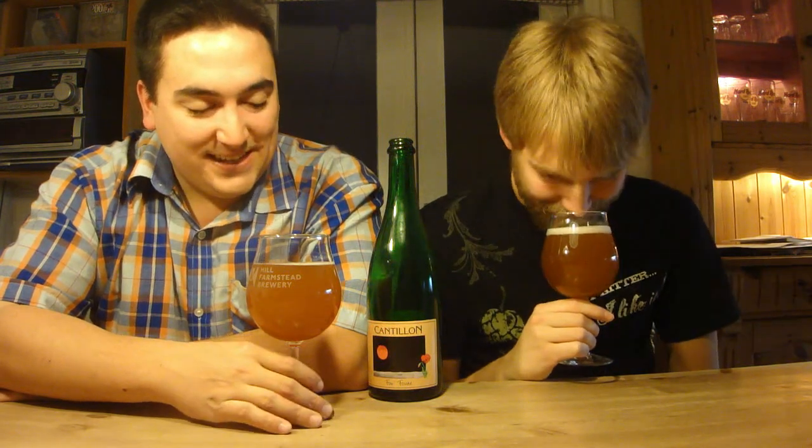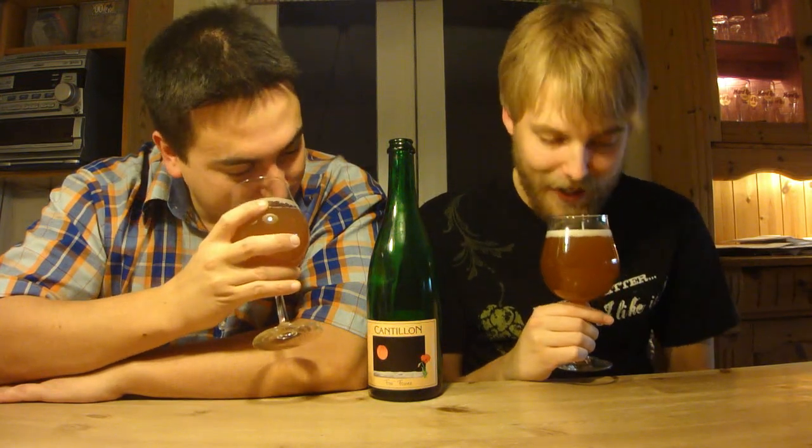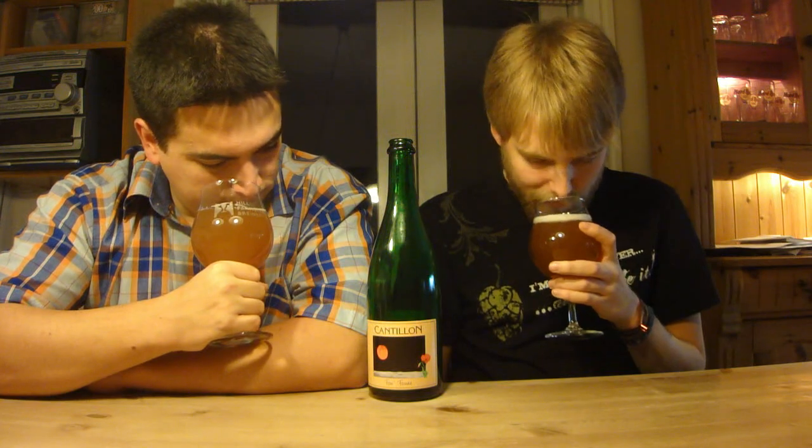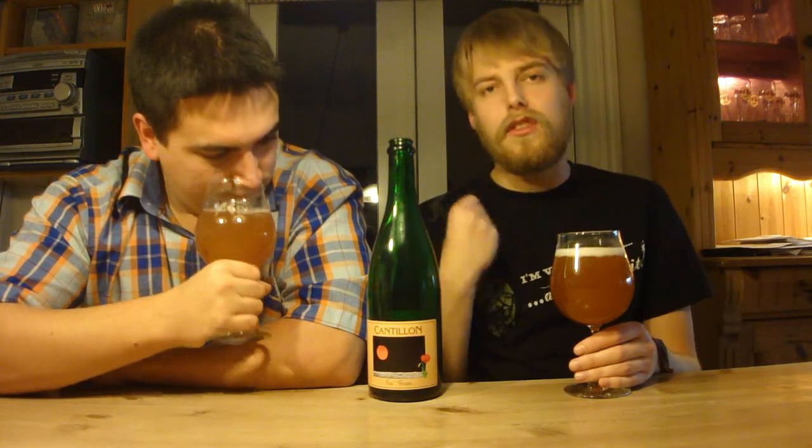Oh my god, my mouth is just watering. I don't think we've ever had it this fresh. That's just apricot, apricot, apricot, funk, sour, funk, apricot, sour, funk. Wow. This smells so refreshing — they should release this in the summer, even though that's not the season for apricots. They release it around late August; August 28th was the bottling date. Lots of intense apricot, really nice fruitiness, some funky notes, quite decent sourness — like a white grape, apple vinegar kind of sourness.